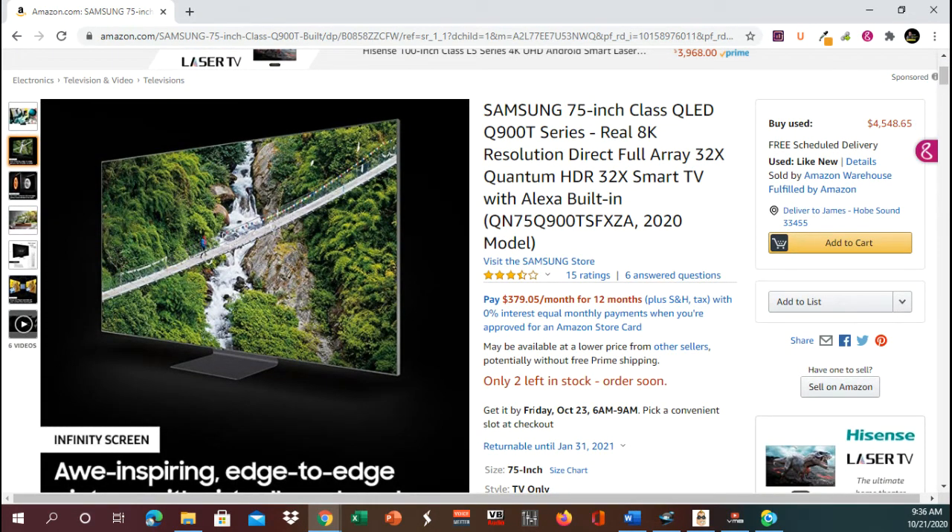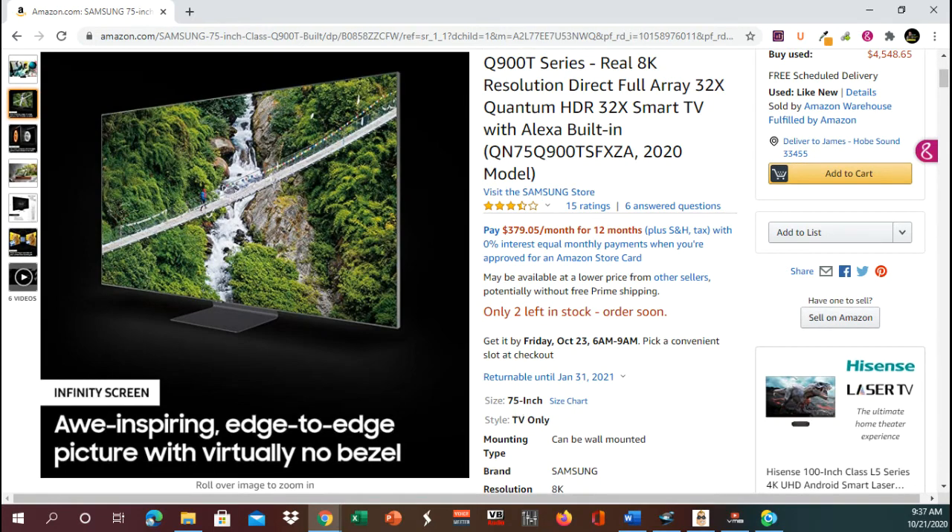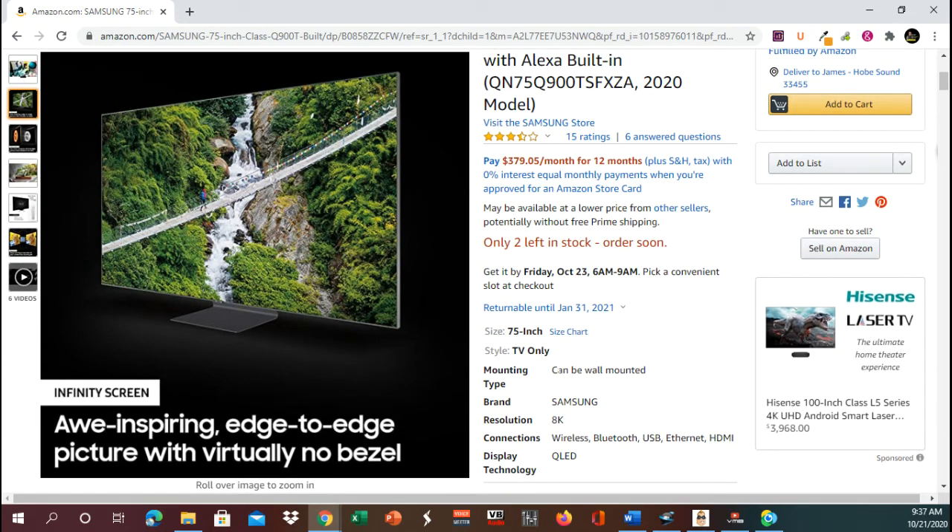If you order today, you can get it by the 23rd, Friday. Today is Wednesday — you can have it in just a few days. It is a 75-inch TV, and the mounting can be wall-mounted.